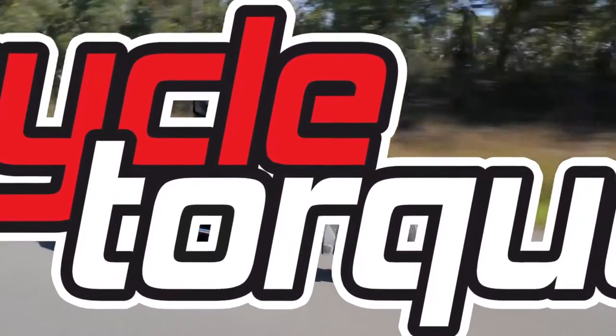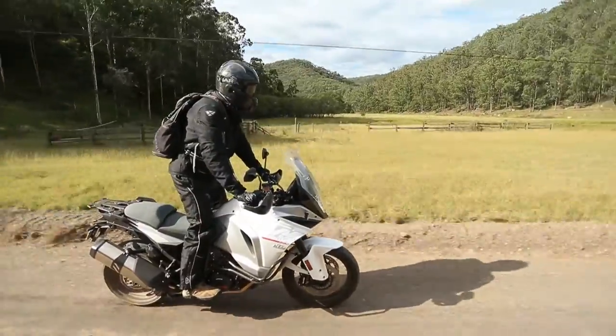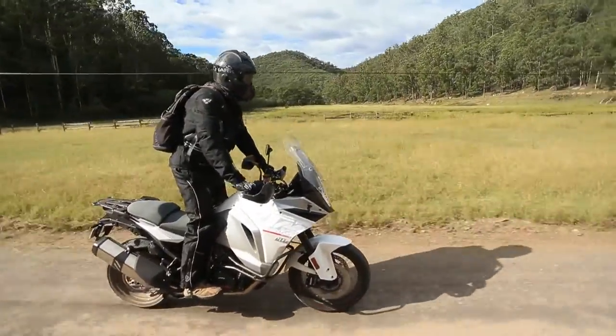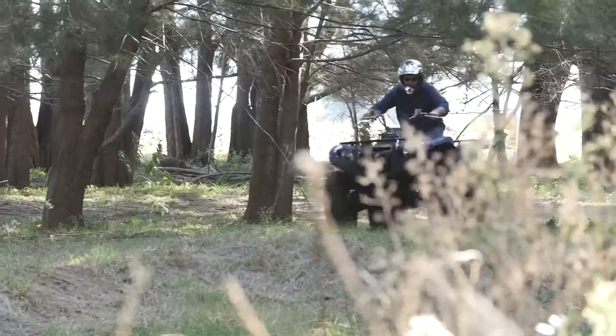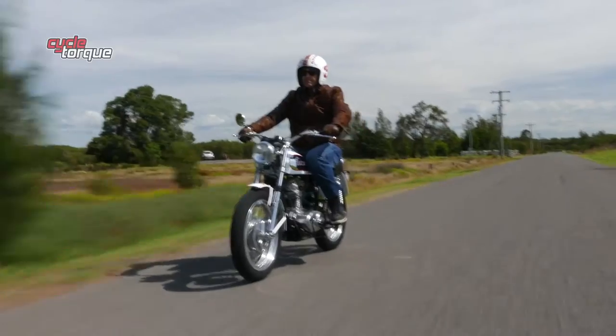On this episode of Cycle Talk, we hit the highways on Harley Davidson's Road King, we go bush on the 1290 Super Adventure from KTM, we jump on an ATV from Yamaha — the Grizzly 700. But let's kick it all off with the Ducati Scrambler.